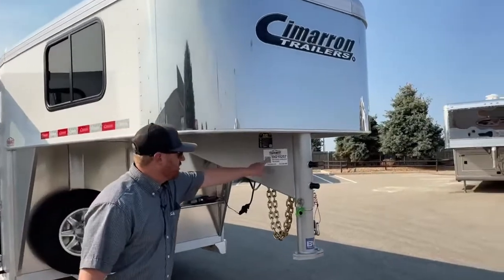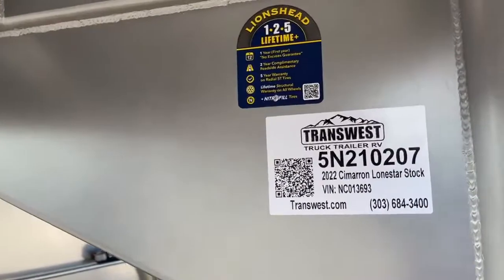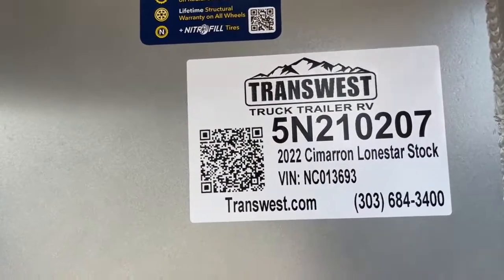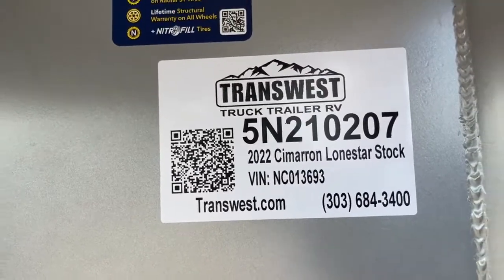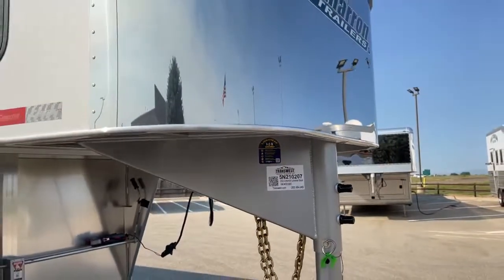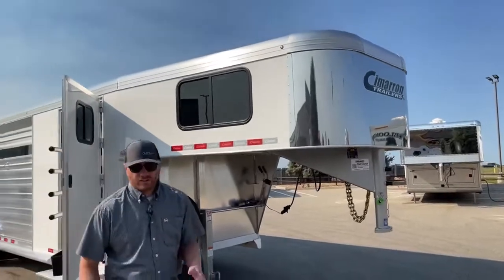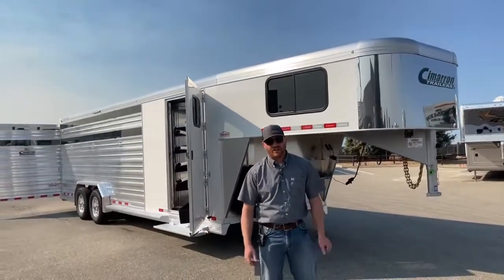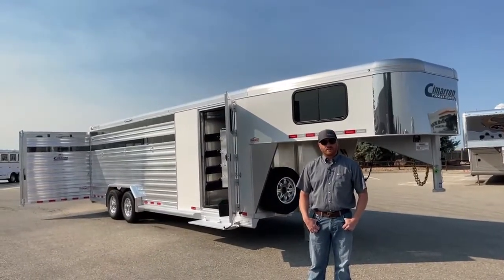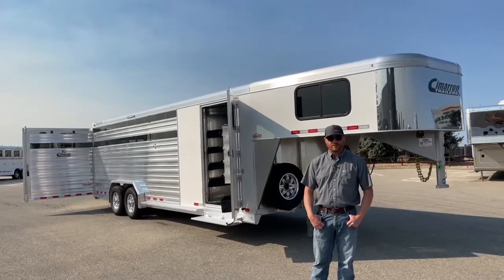If you're interested in this trailer — the 2022 Cimarron Lone Star 24-foot stock combo, stock number 5N-210-207 — or want to see what we have on order, talk about building a custom trailer, discuss your trade-in, or turn an unused trailer into cash, give us a call at 303-684-3400. Thanks for tuning in. Have a good day.